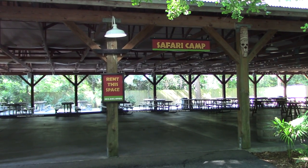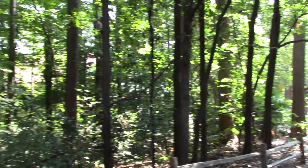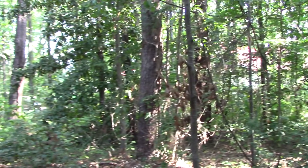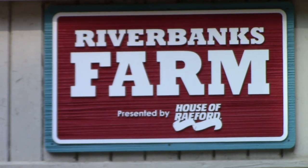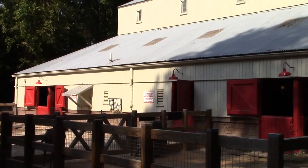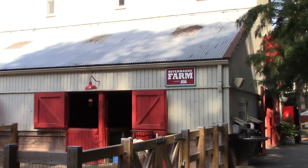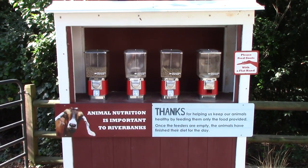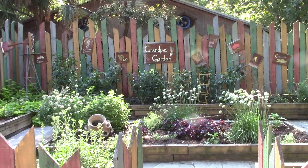There's a big covered pavilion safari camp — you can rent this space. The zoo has lots and lots of shade because it's built out into the woods. Riverbanks Farm — going to check out some farm animals. We can pick up some animal food in pellet form. There's also Grandma's Garden with all sorts of different vegetables and flowers.